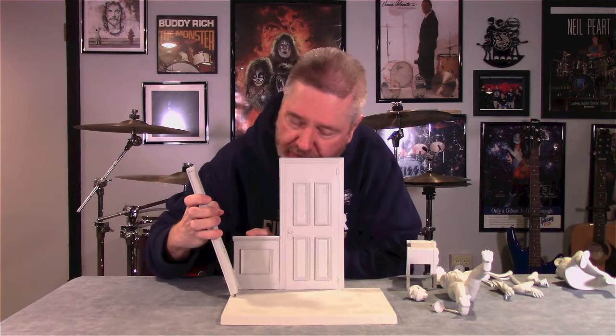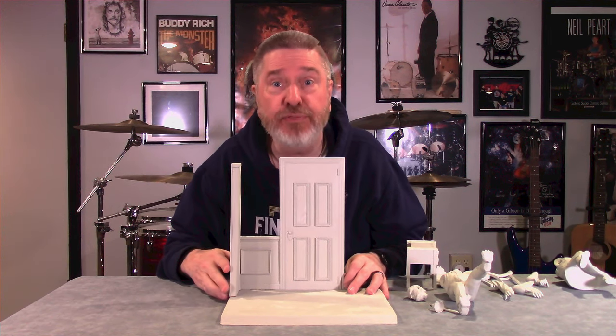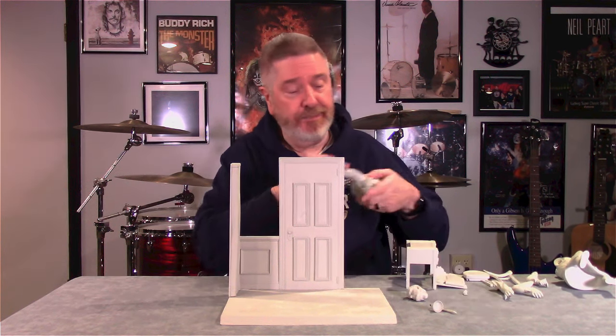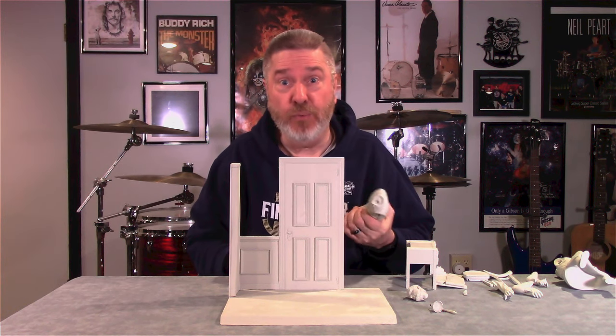Thank you, Bradley Whirly, who did the casting for this. He added the rods in there for convenience for the modeler. Molds and casting were done by Bradley Whirly of Whirly Entertainment. So you know this is just going to be a beautiful piece.